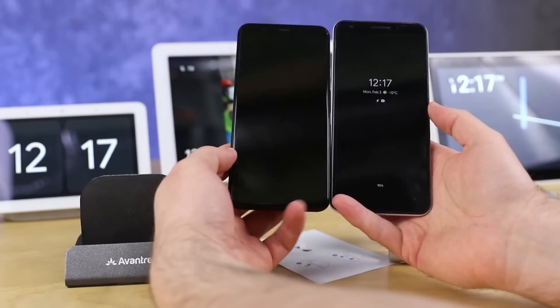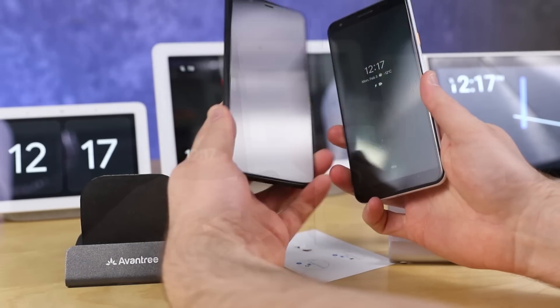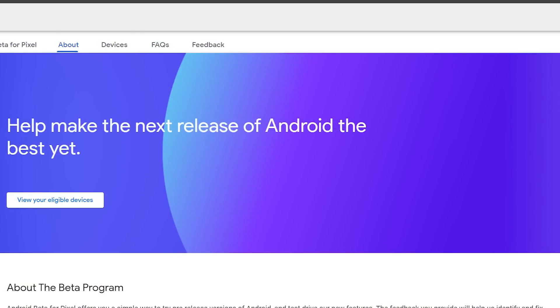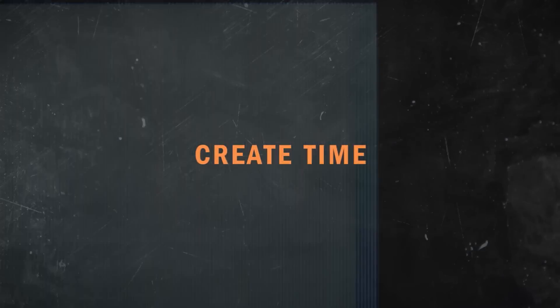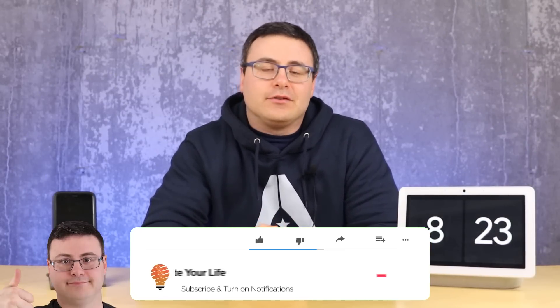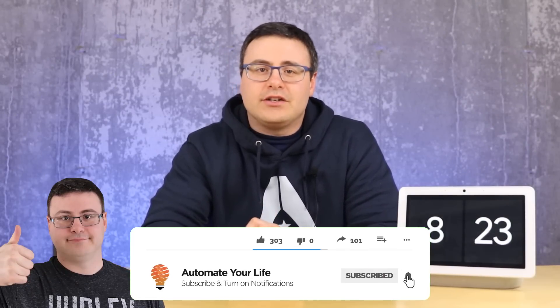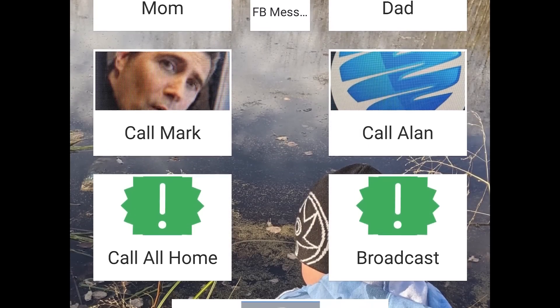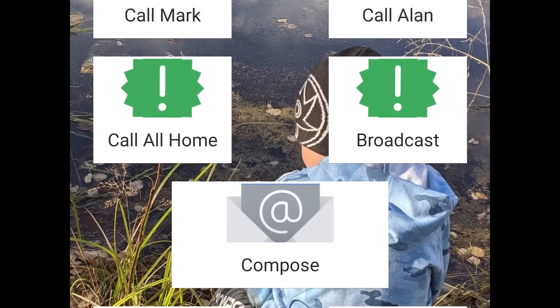Android 11 is on the way officially because there is a beta program out there that you can sign up for. Now whether or not you should is what's on the channel today. Hello Automators, thanks for tuning in again. I'm Brian from Automate Your Life and today I'm going to take the frustration out of automation and out of owning a Pixel or an Android device as we walk through all the latest updates and upgrades that we're getting not just with Android 11 but with the operating system as it stands today.